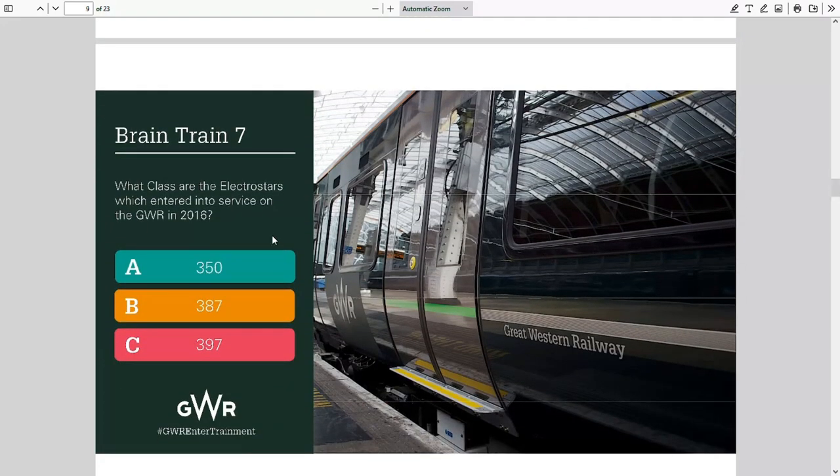Number seven: what class are the Electrostars which entered service on GWR in 2016 — 350s, 387s, or 397s? No, the 350s are Desiros. The answer is B — 387s. Yes, the Electrostars. Those are awesome trains.